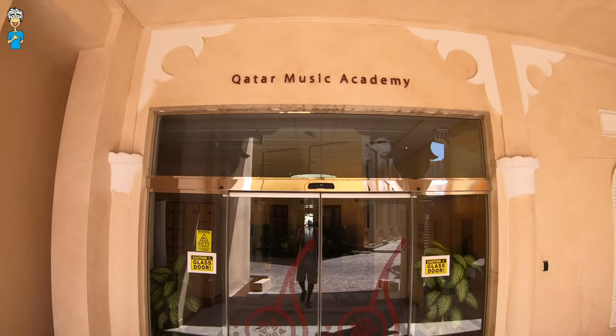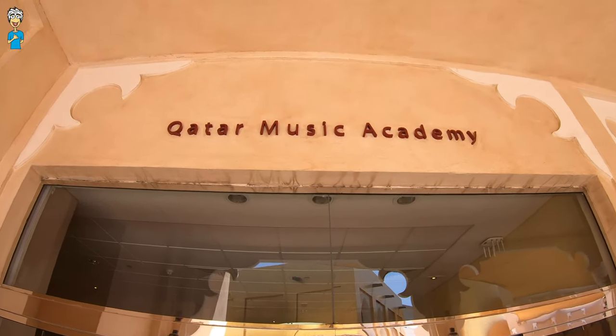It's also true that you'll find a lot of different arts and cultural centres and museums in Katara.